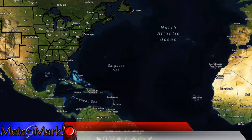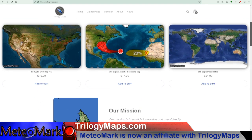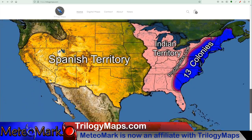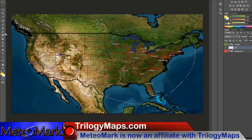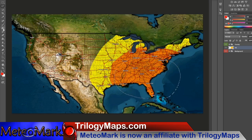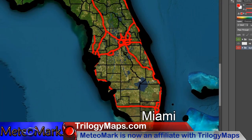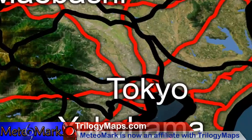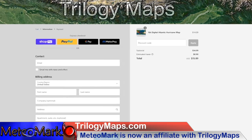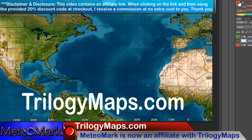Before we continue with more weather, check out these awesome maps that you won't find anywhere else. I am proud to announce that I am now an affiliate with Trilogy Maps — TrilogyMaps.com — bringing you the most digital, customizable maps found nowhere else on the internet. These maps are simply stunning, with an advanced layering system great for making forecast maps with ease or displaying any important information. The resolution is simply amazing. You can create stunning, digital, professional, layered maps from anywhere across the entire world. In checkout, use my discount code MediaMark, hit apply, and you will get 20% off your order. For the most professional, customizable, and affordable weather maps, look no further than TrilogyMaps.com — link in the description down below.